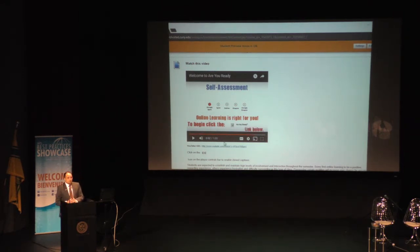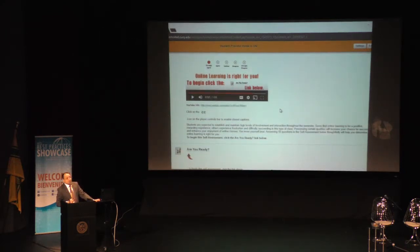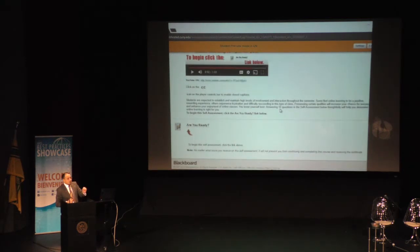So you get the idea: you have the video, then students get the same content in text format, and then they have to take the assessment test. If they don't go through those steps, they won't be able to advance to the next module.